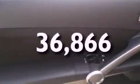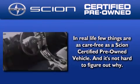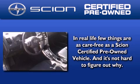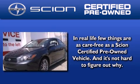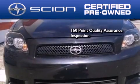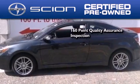This vehicle has less than 37,000 miles. With the Scion certified pre-owned vehicle, you can rest easy knowing it has been reconditioned to meet Scion's exacting standards by factory trained technicians. To be a certified Scion, a vehicle must pass a 160-point quality assurance inspection.